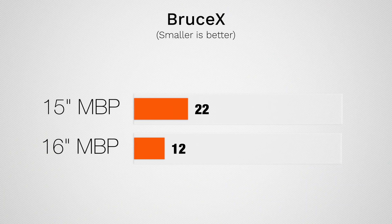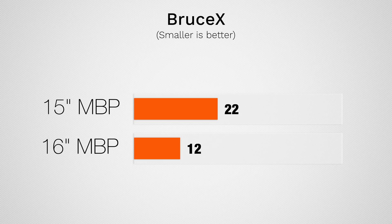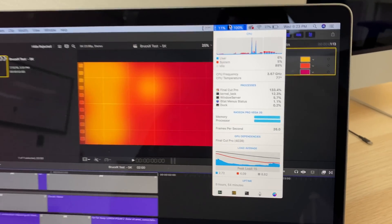Let's start out taking a look at Bruce X. Here we see a substantial improvement in graphics power. This test just uses the graphics to render a bunch of animations and effects, and we're seeing some huge improvements — I think a lot of this is because of that extra video memory. In fact, this test actually beat out the iMac Pro. I do have a video coming out on that, so make sure you guys are subscribed.